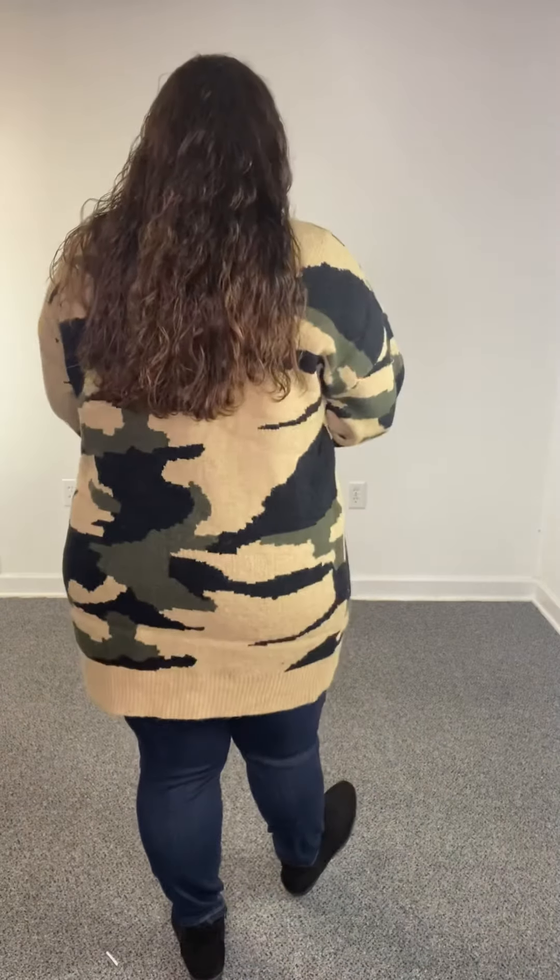We have them available in 1XL, 2XL, and 3XL. They're going to fit true to size: 1XL is 14-16, 2XL is 18-20, and 3XL is 22-24. Really cute cardigan. Head over to our website, buzzybeboutique.com, and grab this one up before it's gone, ladies.